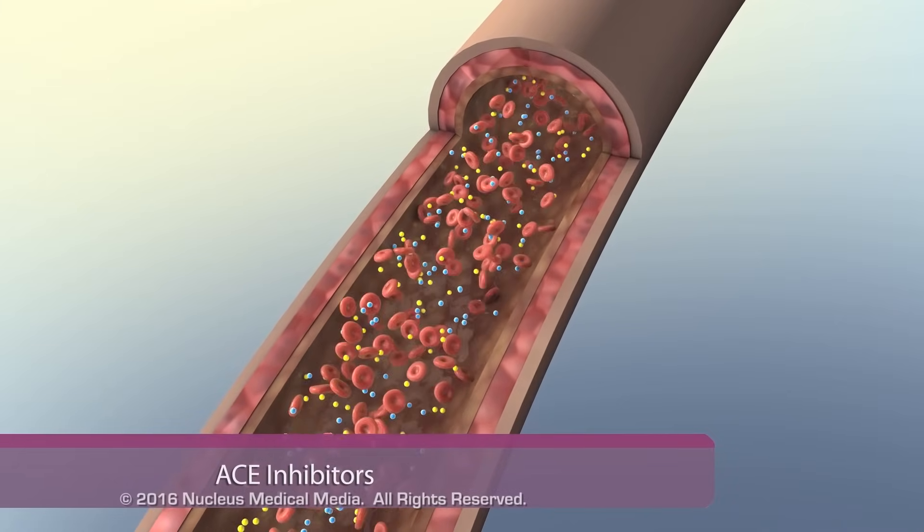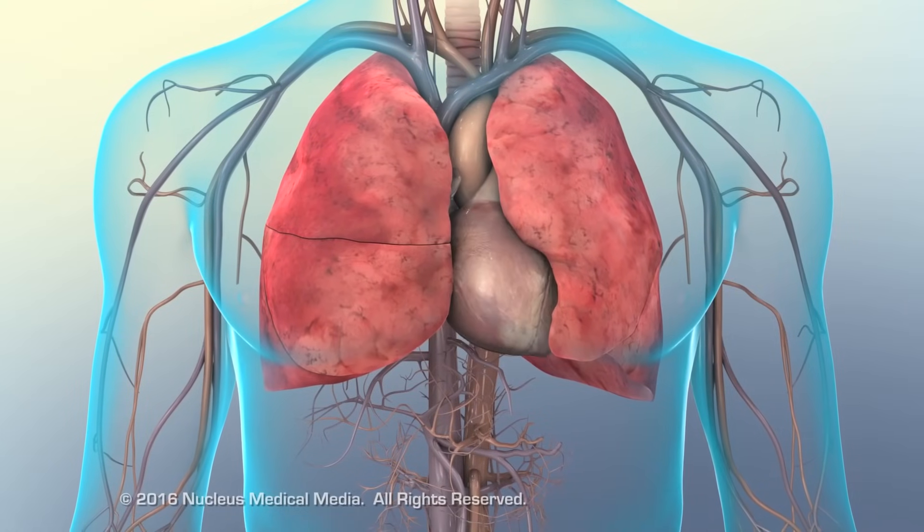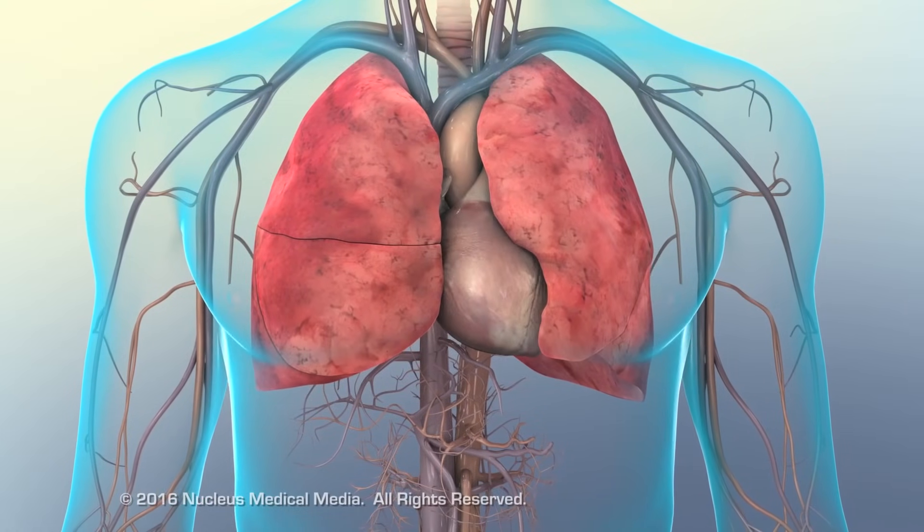ACE inhibitors work by dilating vessels, lowering blood volume and venous return, decreasing the heart's workload, and halting ventricular hypertrophy.